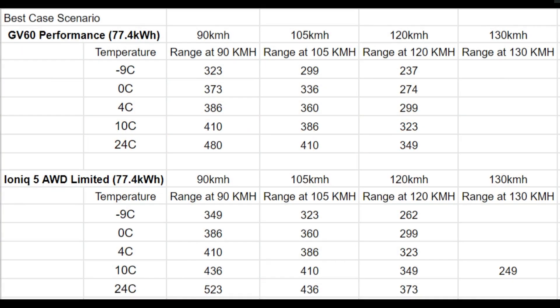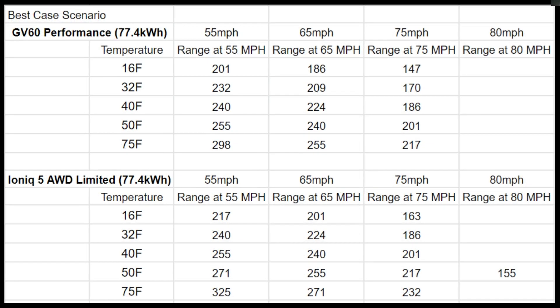I don't have the EV6 listed specifically, but that's because it's going to match pretty closely to what you get in the Ioniq 5. In fact, some of these numbers are pulled from an EV6 content creator who goes by The Driver Download, and he did some really great informational videos that I was able to pull some very helpful numbers from.